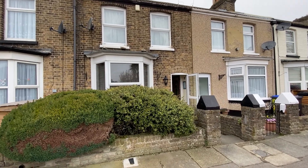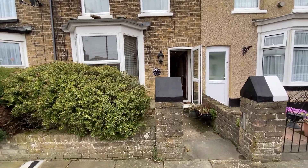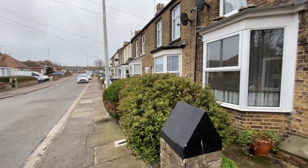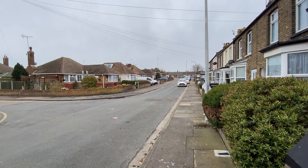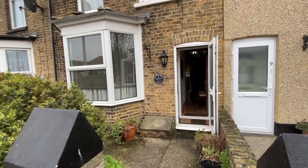Hello, it's Elliot from Kent Estate Agencies, and today we're in Birchington taking a look at number 8 St. James's Terrace. This is a brilliant two-bedroom mid-terraced property, and of course, fantastically located as well.